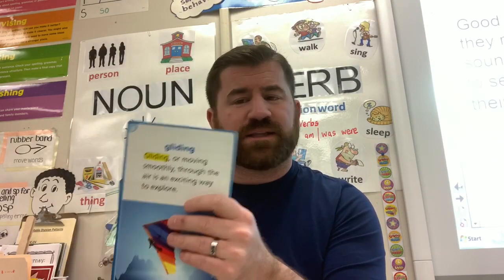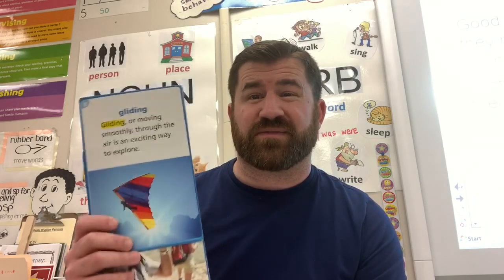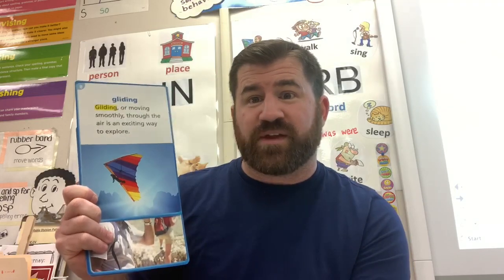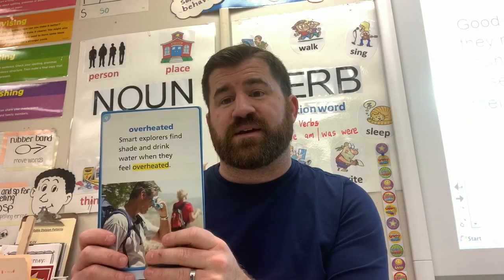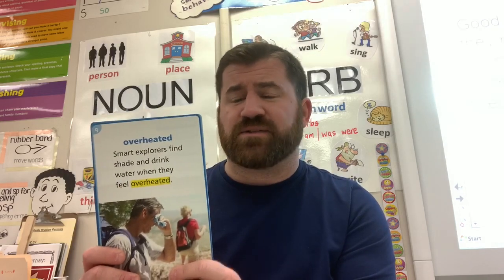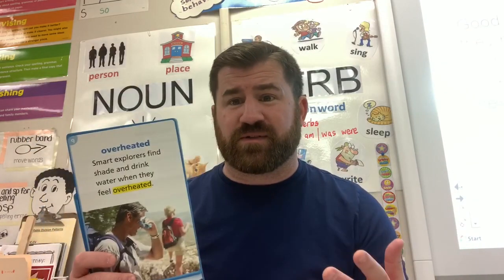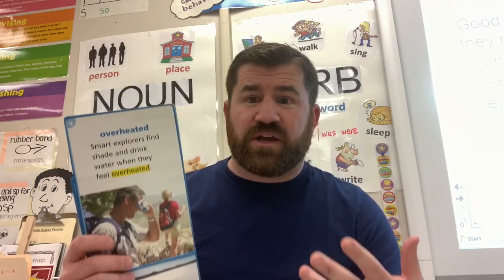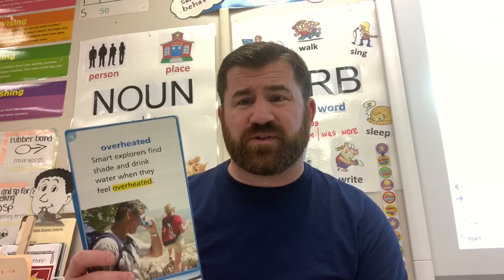Our next word is 'gliding,' which means moving smoothly with little effort. Gliding or moving smoothly through the air is an exciting way to explore — think about birds just gliding along up in the air. Our next word is 'overheated' — and this is a compound word! If you are overheated, you are too hot to be safe. Have you ever been outside at 90 or 100 degrees, running around, and started feeling dizzy and really thirsty? You're probably overheated. Smart explorers find shade and drink water when they feel overheated.